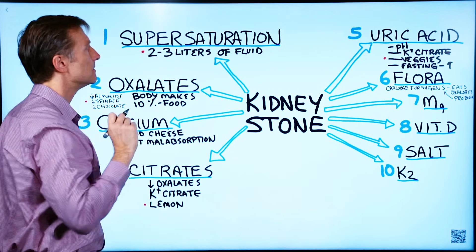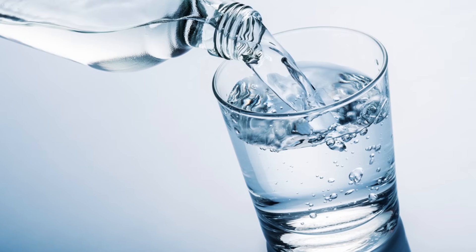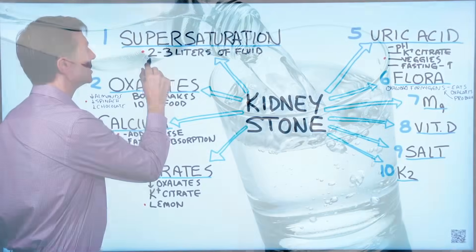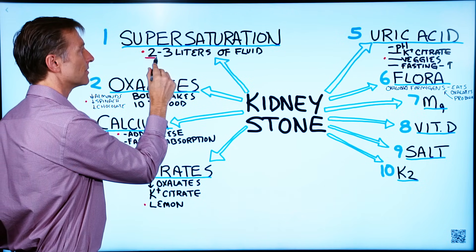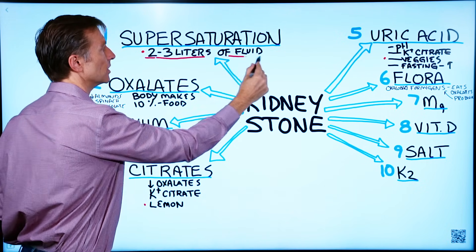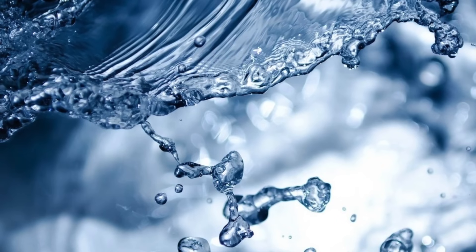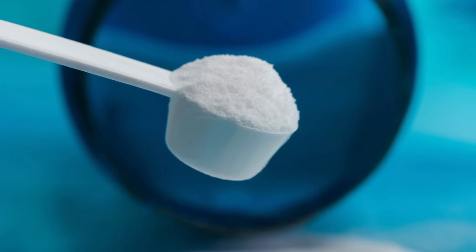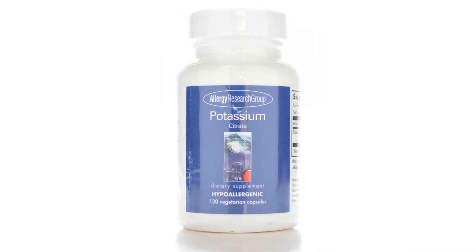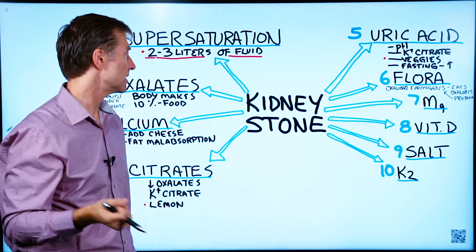One way to prevent this supersaturation is to drink enough fluid — two to 2.5, up to three liters of fluid each day. That will prevent any stones from forming. And of course, if you're going to do that much fluid, I recommend also adding electrolytes, especially potassium citrate. More fluid will prevent even the formation of these stones.